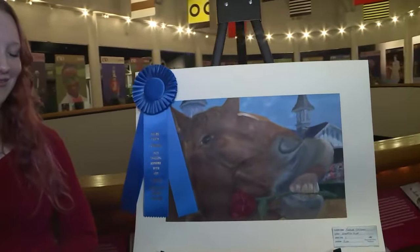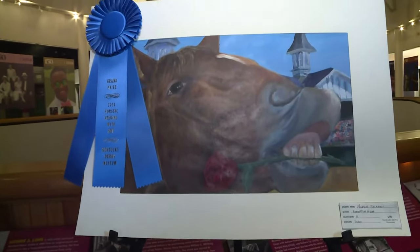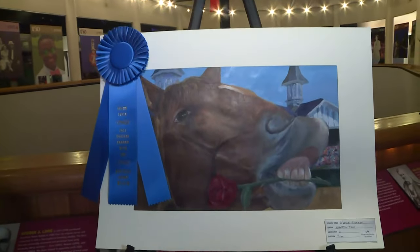This is a magnificent piece of art right here — the grand prize winner of the 2024 Horsing Around with Art Competition. Nadine, thank you so much for joining us. There is so much art on display out here at the Derby Museum. You're going to want to take some time — come out and check it out. It's a really awesome way to support artists here in the community.